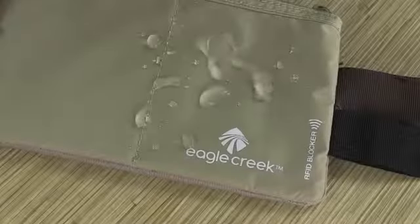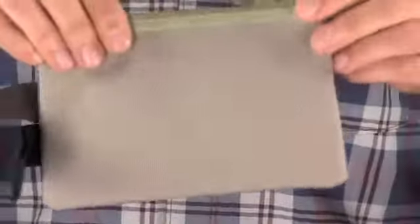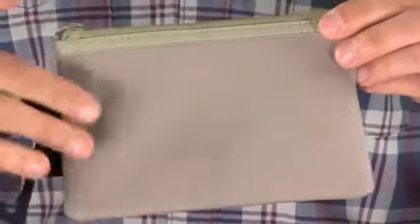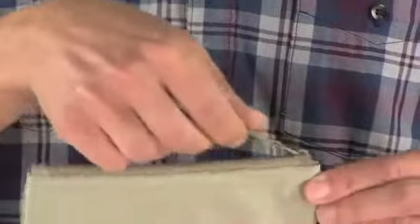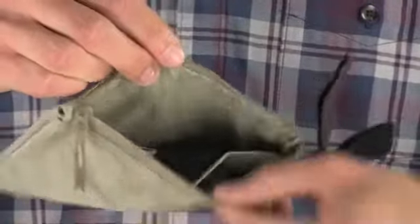The RFID hidden pocket is made of a lightweight ripstop nylon on the front and a soft moisture-wicking fabric on the back where it goes against your skin. There's a zippered pocket on the top where you can stash all your stuff, and there's a little bit of organization built in.